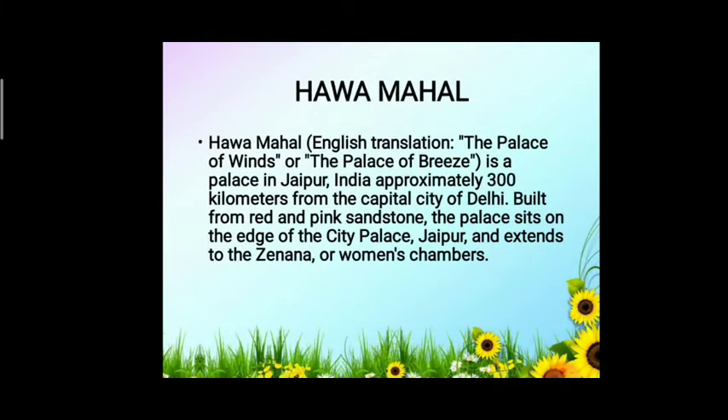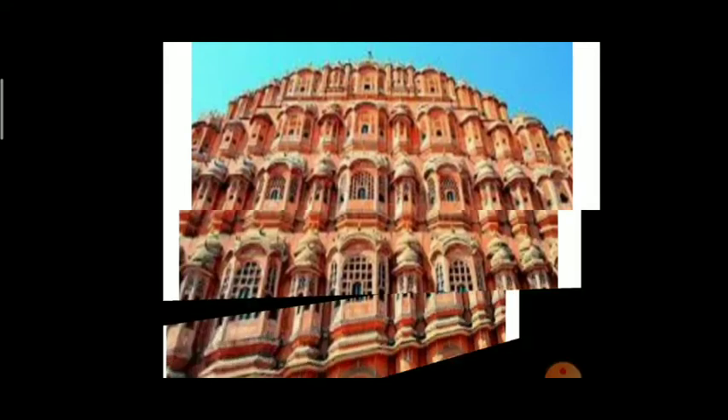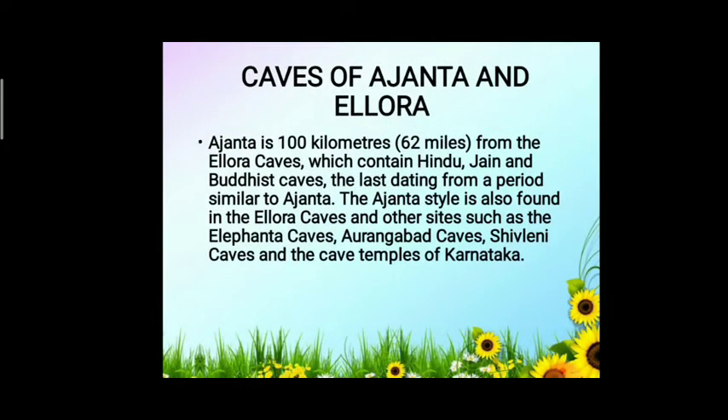Next is Hawa Mahal. Its English translation is 'the Palace of Winds' or 'the Palace of Breeze'. It is a palace in Jaipur, India, approximately 300 kilometres from the capital Delhi. Built from red and pink sandstone, the palace sits on the edge of the City Palace, Jaipur, and extends to the zenana, or women's chamber.